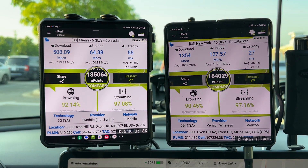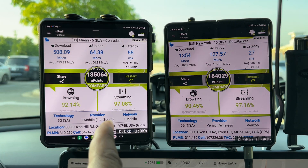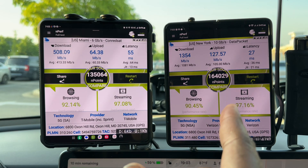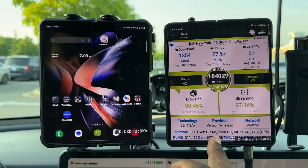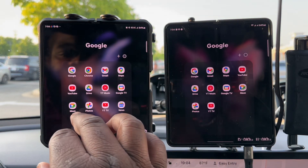The points don't really matter as much — I'm looking for full swings and we didn't see that. T-Mobile: 508 down, 64 up, 55 millisecond ping. Verizon: 1.3 gigs down, 127 up, and 27 millisecond ping. Let's see how much restriction Verizon is giving us.